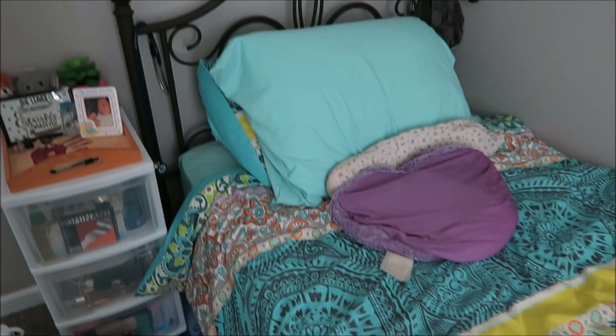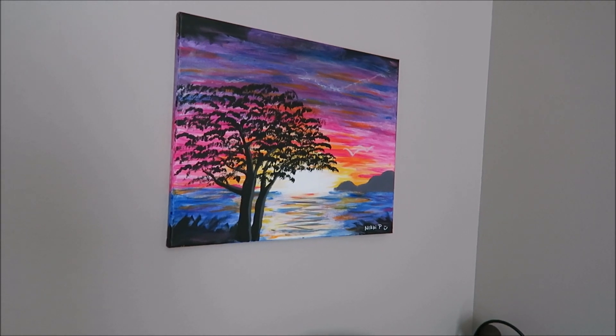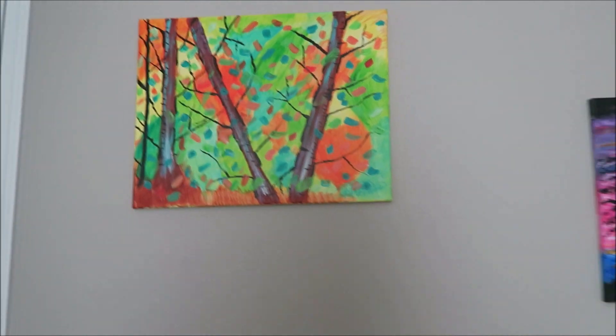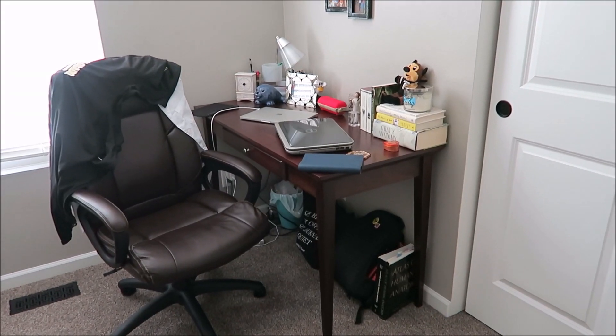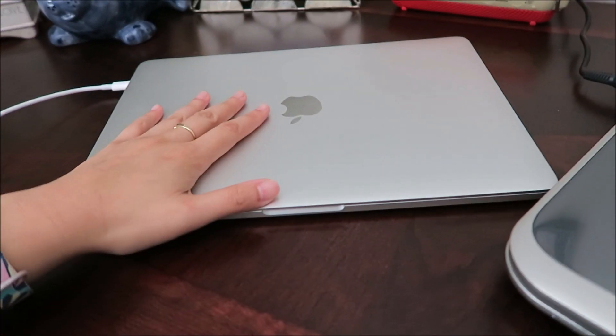Time for a little room update. Got the bed situated and also got these little paintings up. These are from the paint and sips that I did with my family, and right there is my desk. I also forgot to tell you that the school gives us each a laptop.